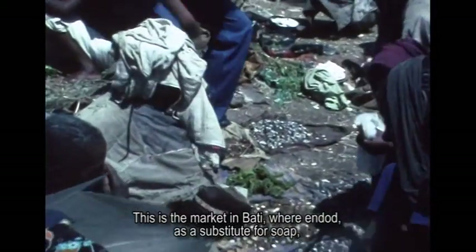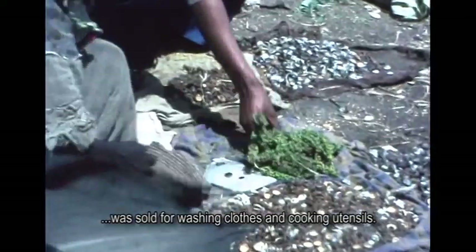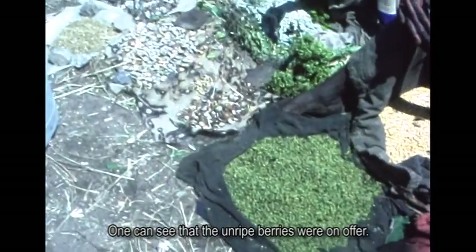This is the market in Bati where Endot, as a substitute for soap, was sold for washing clothes and cooking utensils. One can see that the unripe berries were on offer.